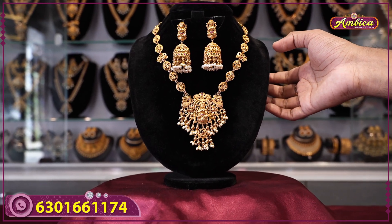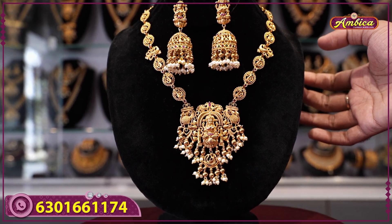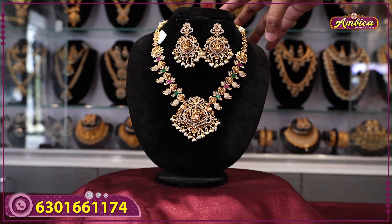If you see something you like, take a screenshot and send it to our number via WhatsApp. We also have a video call facility available — call us for a closer look at the jewelry.